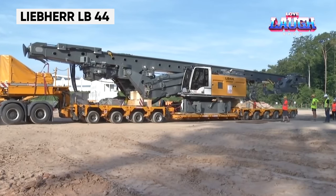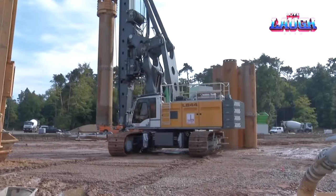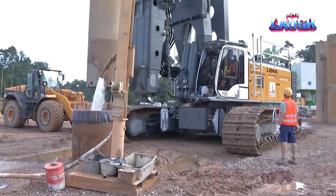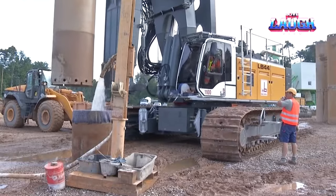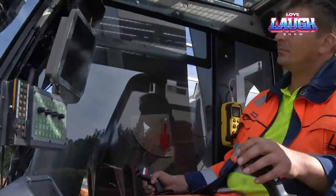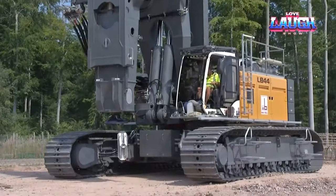The Liebherr LB 44 Rotary Drilling Rig is a powerhouse in foundation construction. It's renowned for its deep drilling capabilities, essential for skyscrapers and large infrastructure projects. This rig combines power, range, and precision, and its innovative design allows for various drilling methods, adapting to different geological conditions.